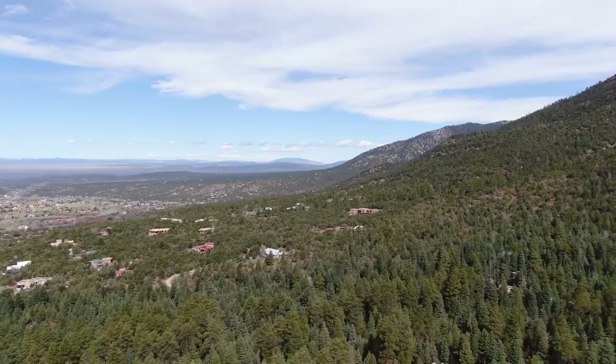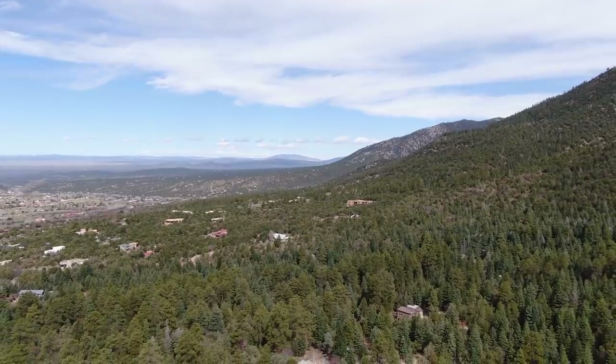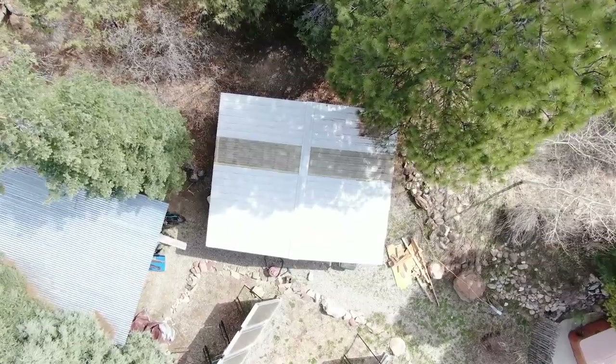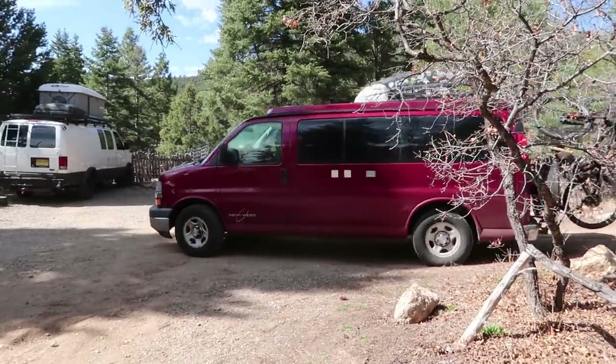When van life became untenable due to the COVID-19 pandemic, we headed back to New Mexico and decided to tackle a project we wanted to do for a while: renovate this old rat-infested backyard shed and turn it into our dream bike workshop. Today we're joined by a very special guest to help us out with the construction.